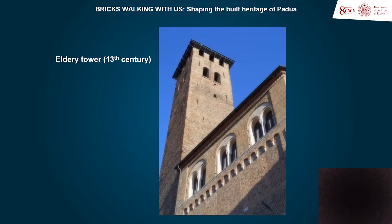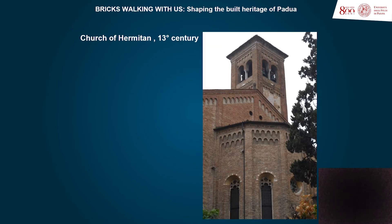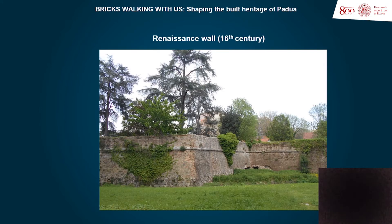The history of Padua is collected in the built heritage, and the brick plays an outstanding role, shaping emblematic constructions that have reached our days in a more than quite good conservation state.